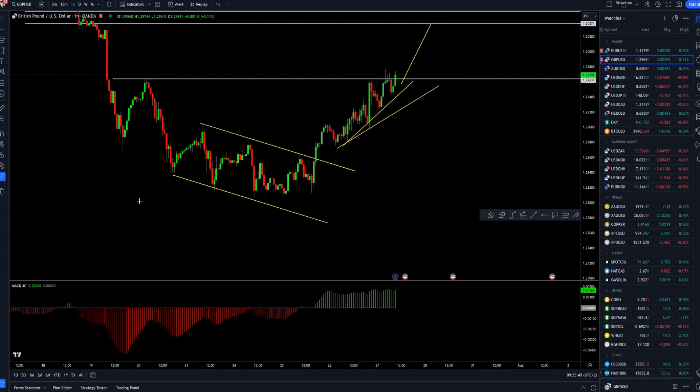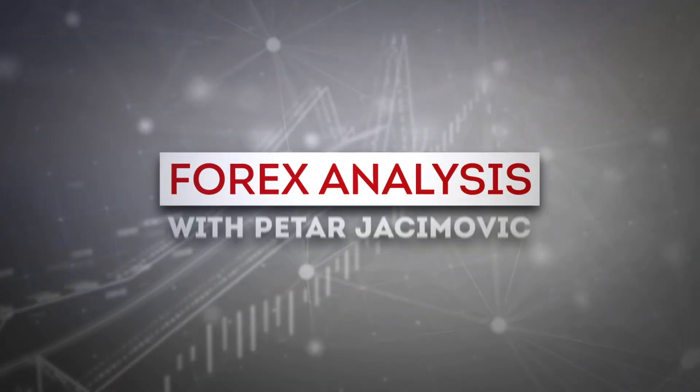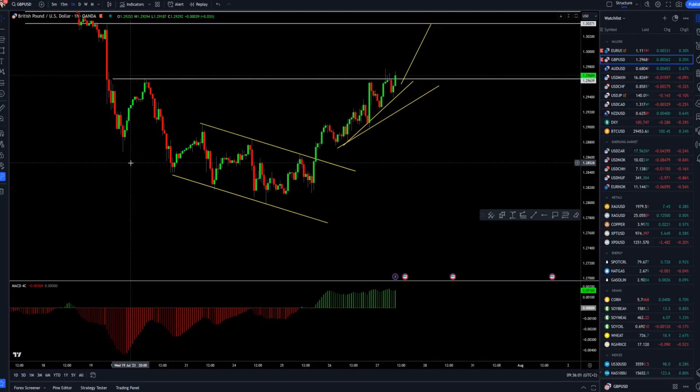Hello there traders and welcome to another update on the market for today. I decided to cover British pound versus US dollar. I will speak about the gold market, crude oil, and Bitcoin versus US dollar. I will start with the British pound versus US dollar first.